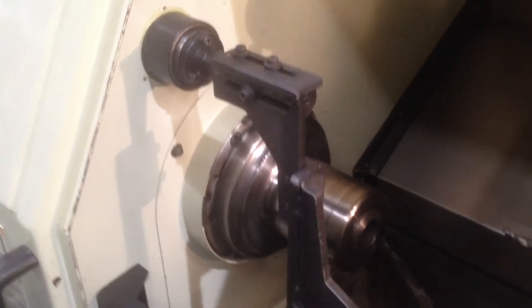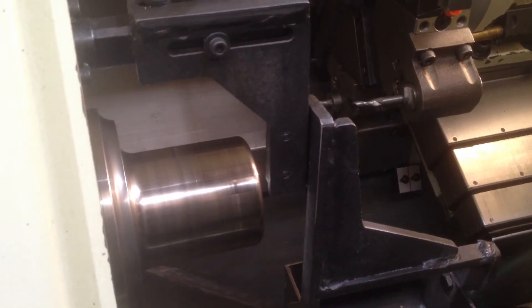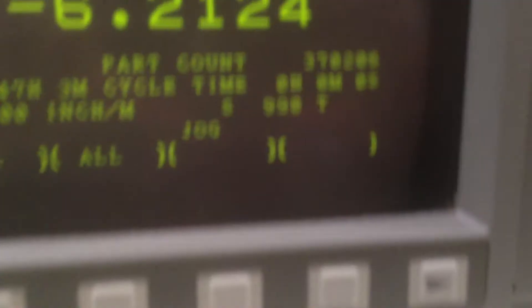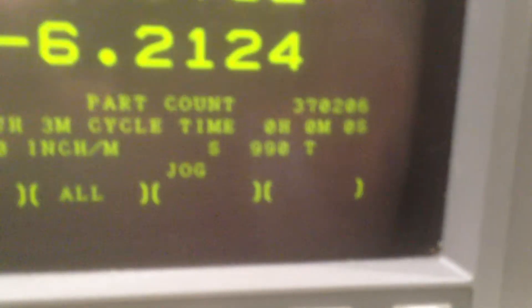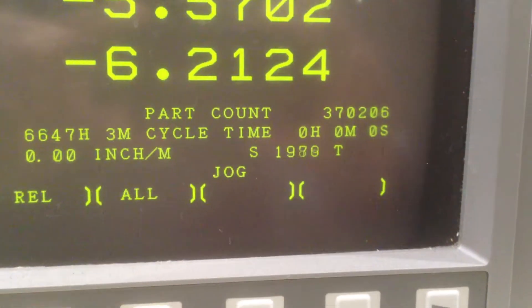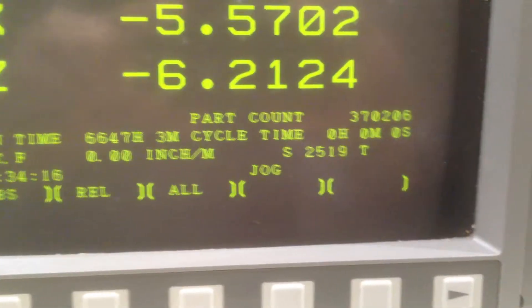What are we running at right now? 500 — this is 500 RPM. That's 1,000. That's 1,500. That's 2,000. Keep going. That's 2,500. That's 3,000.